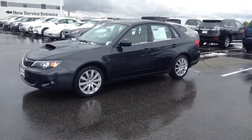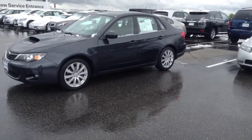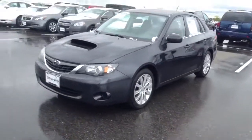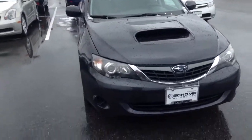Okay, Robin, here is the 2008 WRX. 65,000 miles on this. It is a manual transmission. It is the darker gray, black cloth interior.